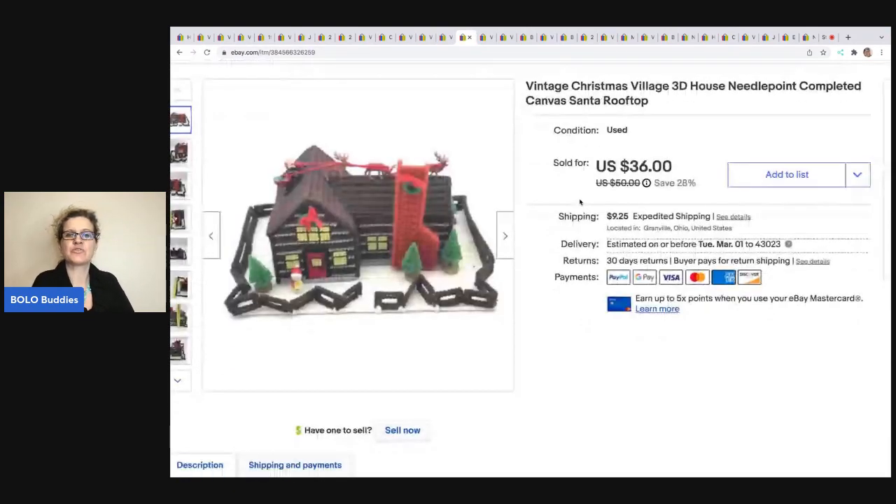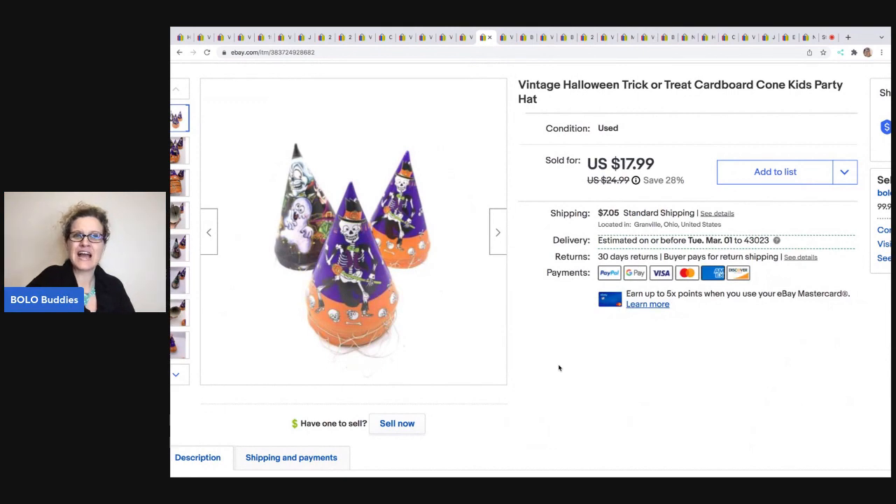The next item is this vintage 3D house needlepoint, and I sold this for $30 on best offer. The buyer was all in for $41.25, and I got this at Goodwill for $3.50. The story behind this: I went to a garage sale where they had a whole bunch of these priced at $15 or $20 each — about $70 or $80 total — and I didn't buy them. But I found them at Goodwill the next week and got them all for about $20. I parted them all out, so it ended up being $3.50 a listing. Next are these vintage Halloween trick-or-treat cardboard cone hats from a thrift store mystery box — sold for $16 on best offer, and the buyer was all in for $23.99.